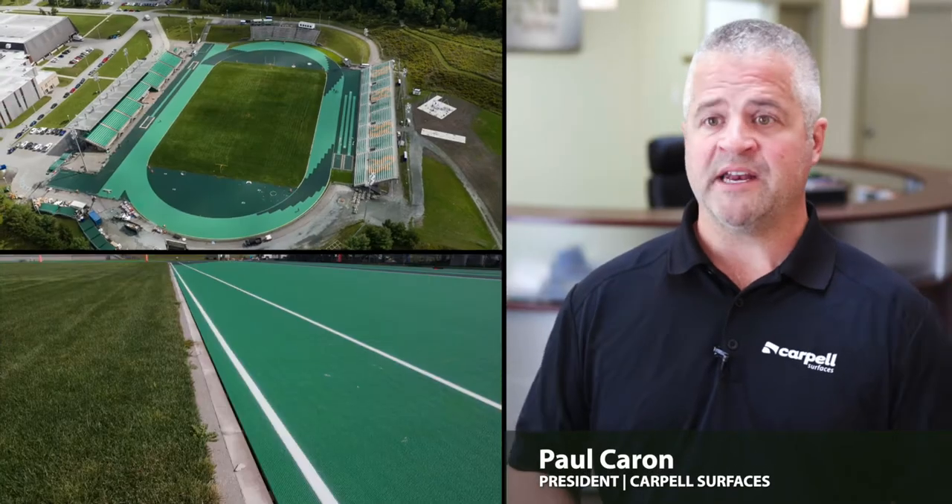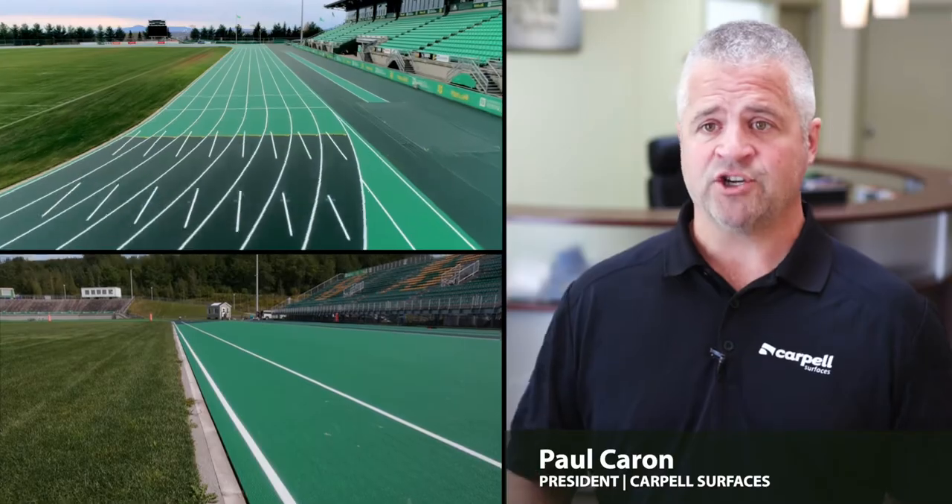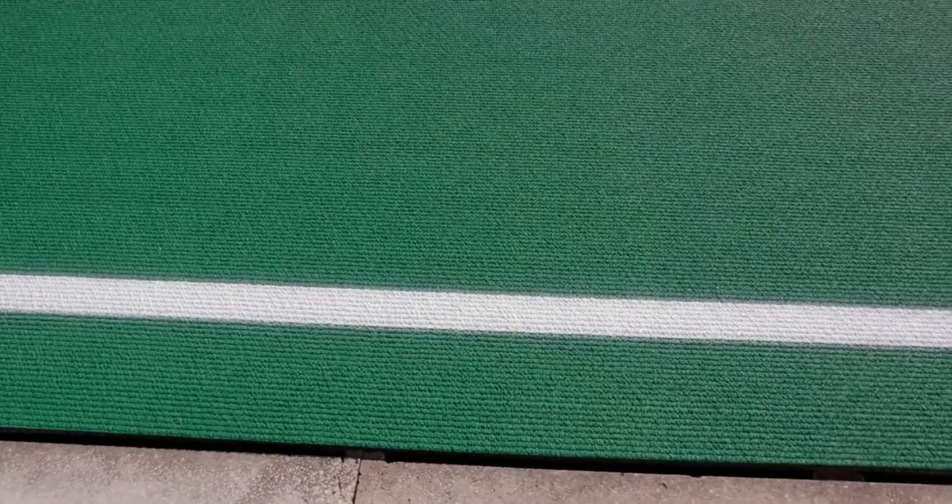Slope elevation, planimetry of the asphalt, good compaction — all of these come into play.